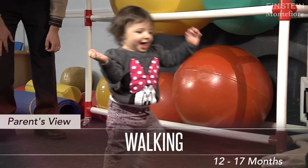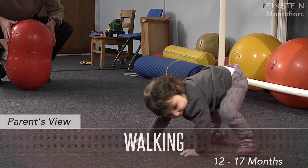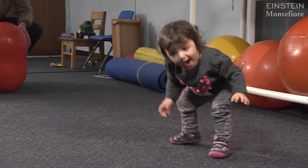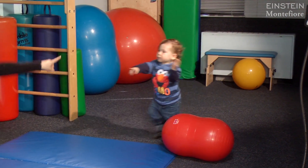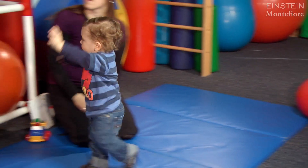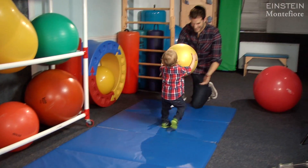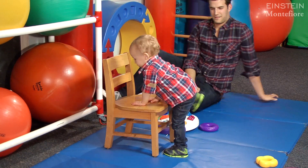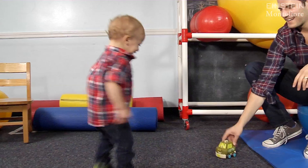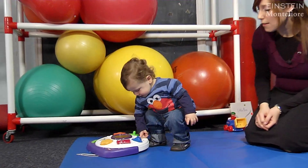Most children begin to walk between 12 and 17 months. We all know the walk of a new walker: legs wide apart, arms up to help with balance, and not bending much at the knees. Over the next few months we'll see changes — legs come closer together, arms come down, and there's more bending at the knees. Babies this age also like to climb, stoop and recover, and squat when they play.